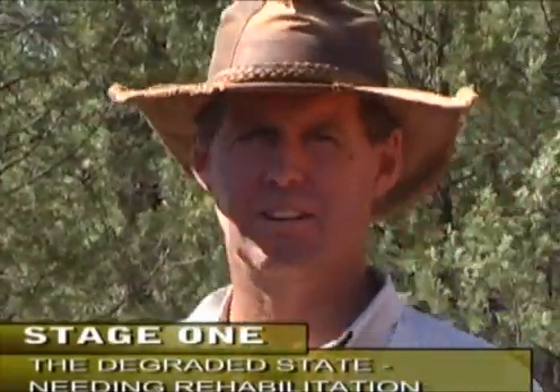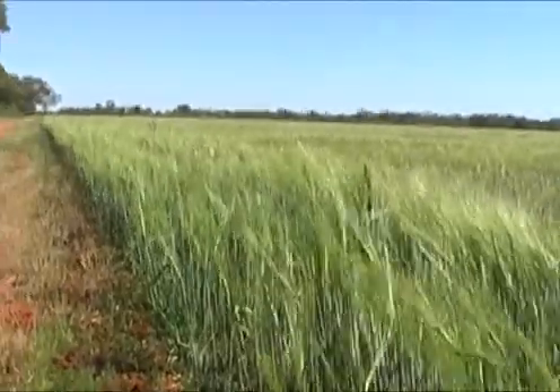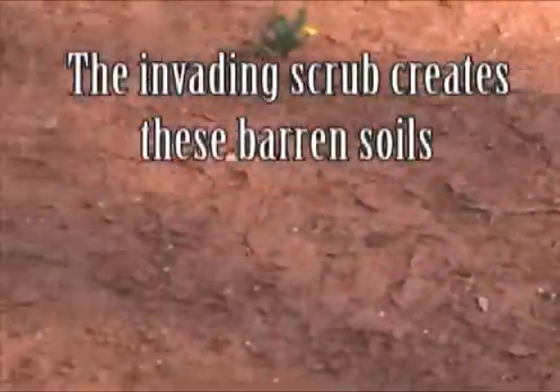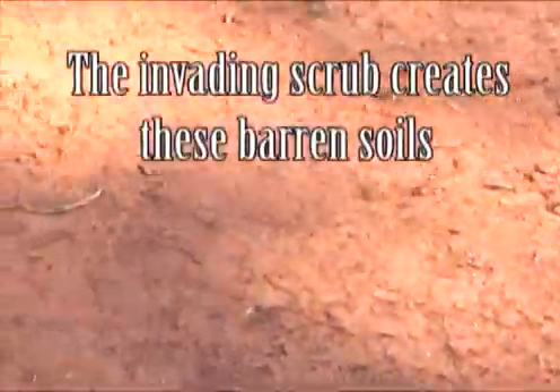Now this paddock is right alongside the cropping paddock we were in a moment ago. This is the same dirt — it gets the same rainfall. I'm standing 40 or 50 metres from where I was standing a little while ago. I've got no ground cover here, none to speak of really at all.